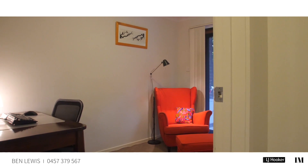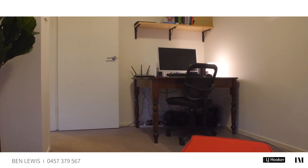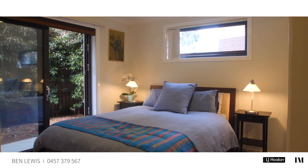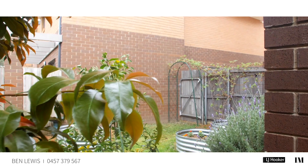With the two bedrooms well placed at the rear of the home, they surround the large bathroom and offer nothing if not comfort. Large in size, with built-in robes and sliding doors that offer access to your direct backyard. The sheer size of this space you surely won't find in the rest of this complex.